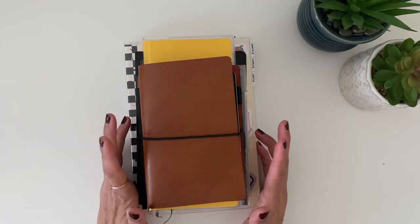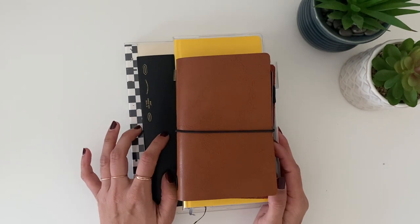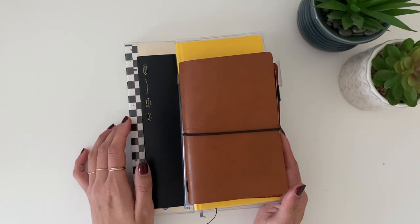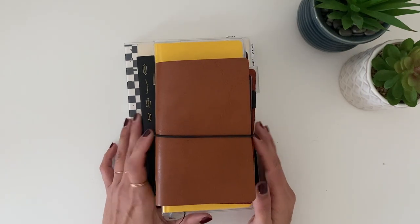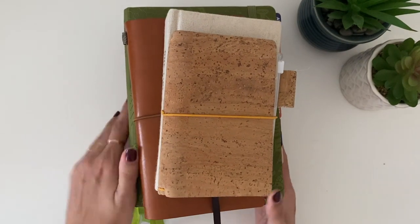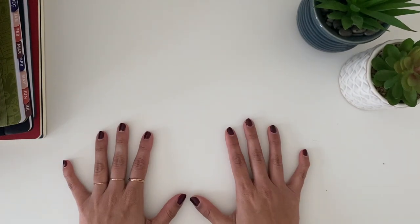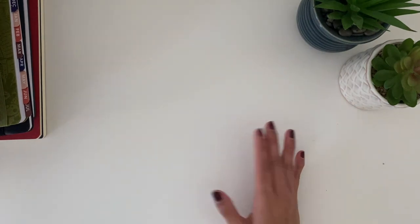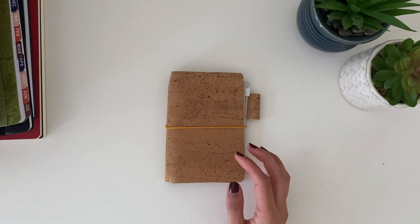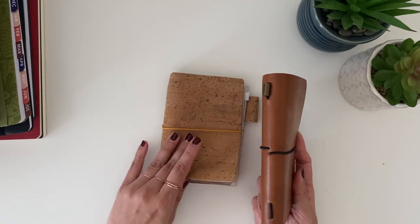I'm pretty sure I have flip-throughs of all of these already up on my channel, except the top one because there's nothing to flip through yet — it's just notes — and the B6 Stalogy because I just got that for Christmas. But the others should have flip-throughs up, or they'll be up very soon. Next, this stack is my more creative, fun, and reflective journals and planners.